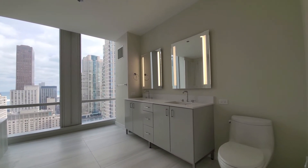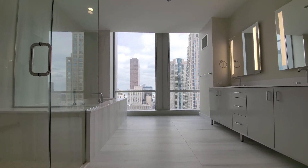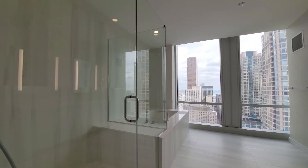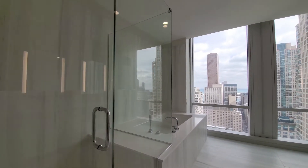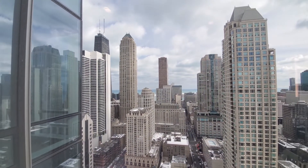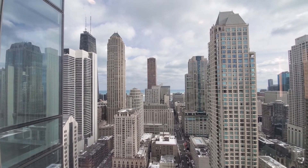The master bath has a double-bowl vanity with drawers for storage and LED lighting in the mirrors. Oversize veined 2x4 tile on the floors, the tub surround, and the shower surround. You'll also have a great view of the sunrise from your master bath.